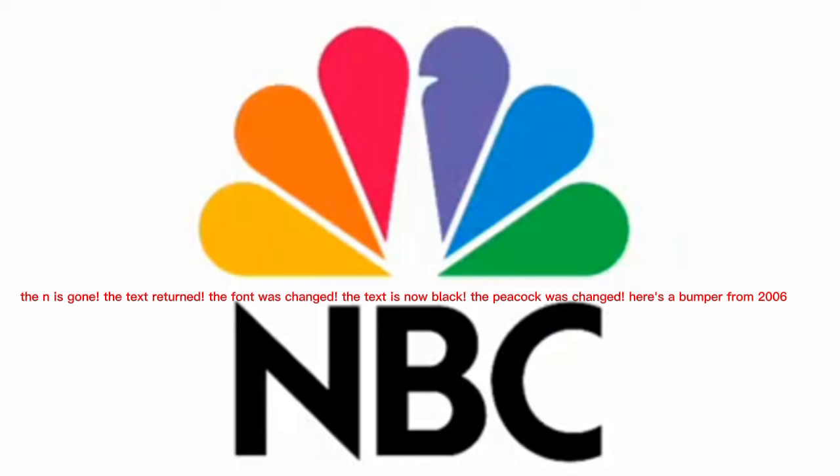The logo got a new design in 1986. The N is gone, the text returned, the font was changed, the text is now black, the peacock was changed. Here's a bumper from 2006.